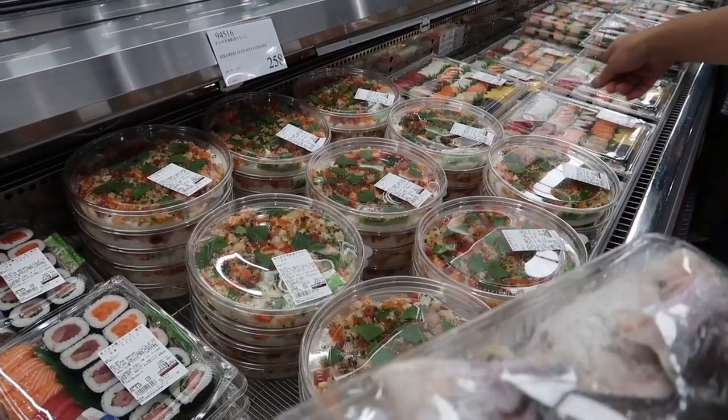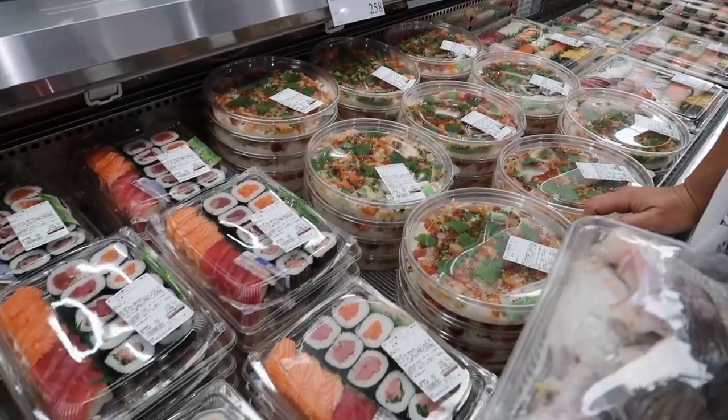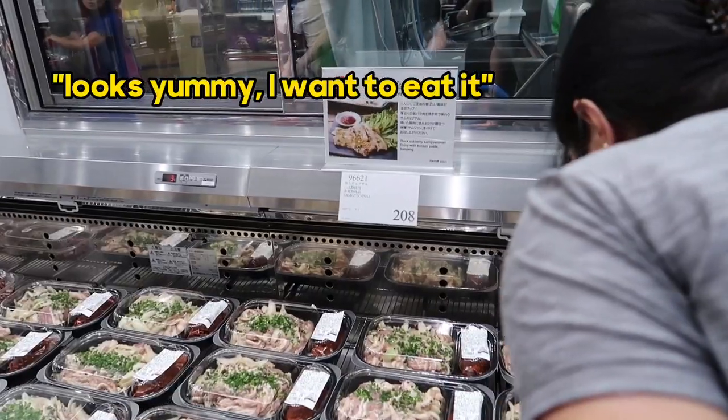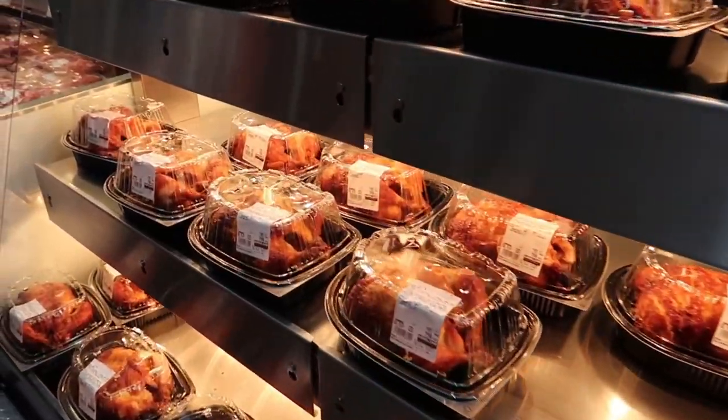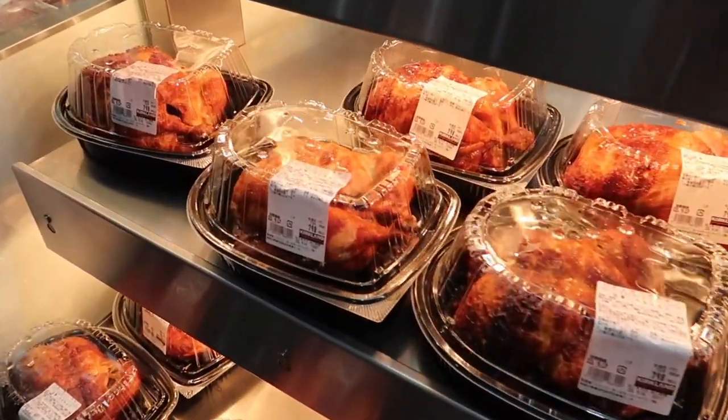Nani, what are you thinking about? Getting sushi again. No Costco is complete without a rotisserie chicken selection, and Japan is no exception to that.